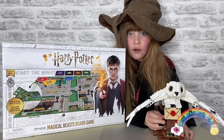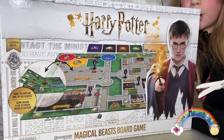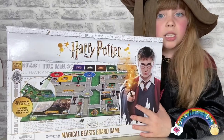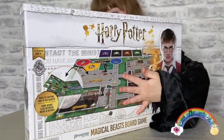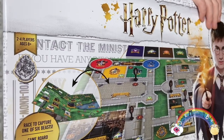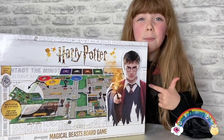Ravenclaw! I'm in, guys! Someone has just dropped off a delivery for us — it's the Harry Potter Magical Beasts board game. The magical beasts have escaped and I need to track them down, finding clues as I race around Hogwarts to find the missing beasts. This game features a new swing and lift feature. I can't wait to play this with my family on Christmas — it's £19.99 and available at Smyths Toy Superstore.